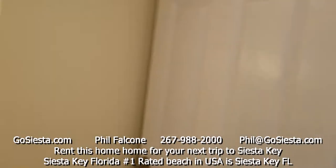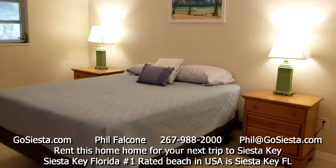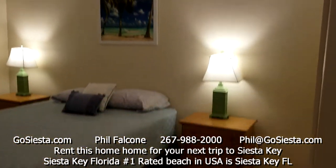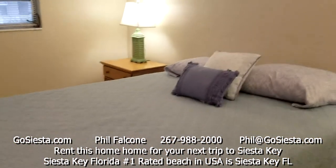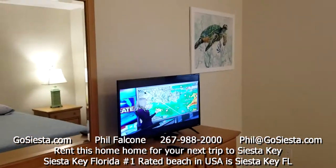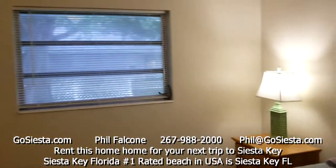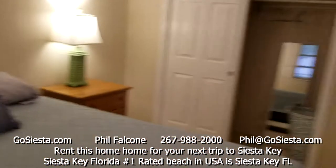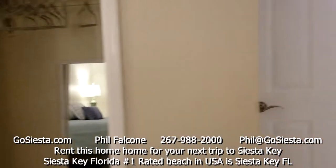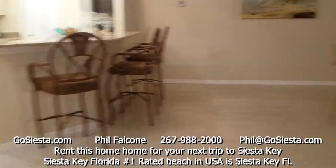Another bedroom has a queen bed — a headboard is on the way. It has ceiling fans, nightstands on either side, a dresser, television, and nice artwork including a lifeguard stand picture. There's also a double-door closet with hampers, extra sheets, and hangers. That's three bedrooms on this side of the house sharing the hall bath.